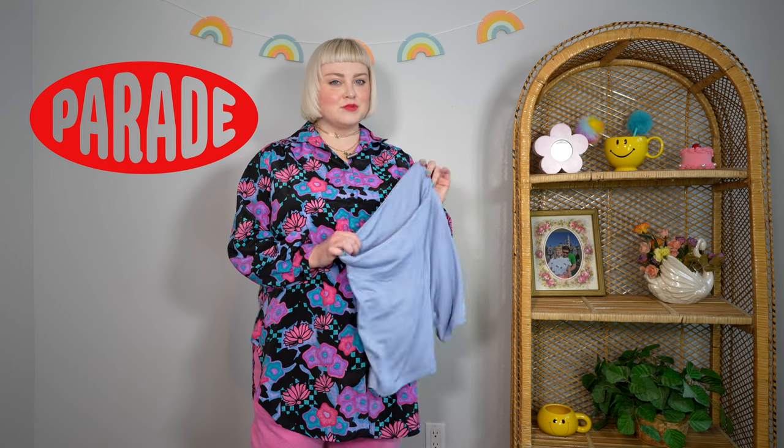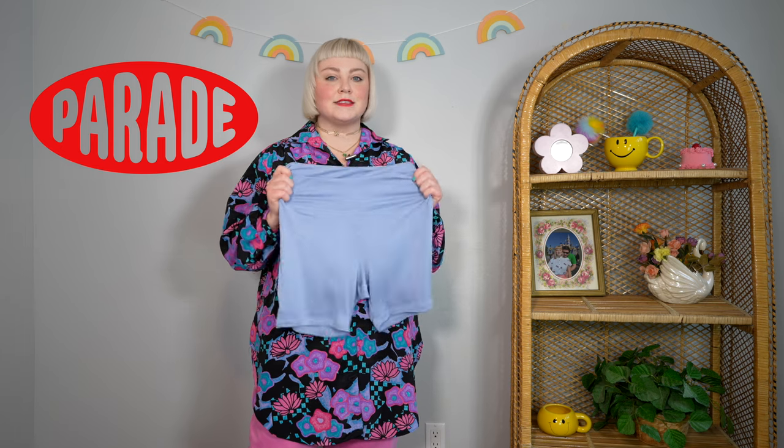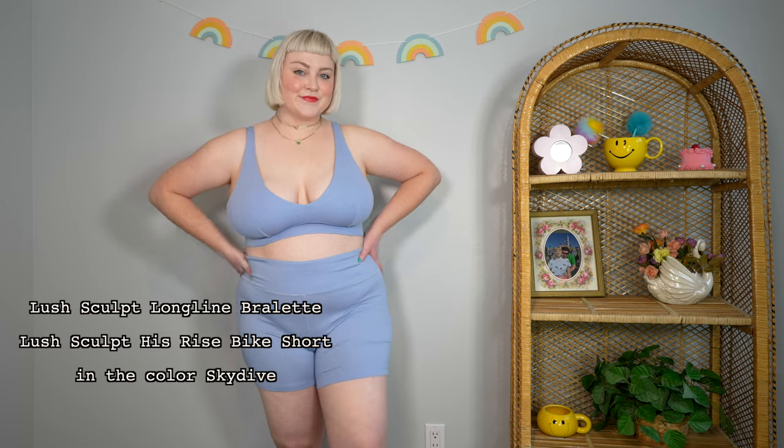I'm so excited to be partnering with Parade once again. I want to specifically talk about their lush rib collection. If you follow me on Instagram you might know I'm obsessed with their bike shorts. The super cute set is from the lush rib collection — the bra is the lush sculpt plunge long line bralette, and the shorts are the lush sculpt high rise bike short in the color skydive.